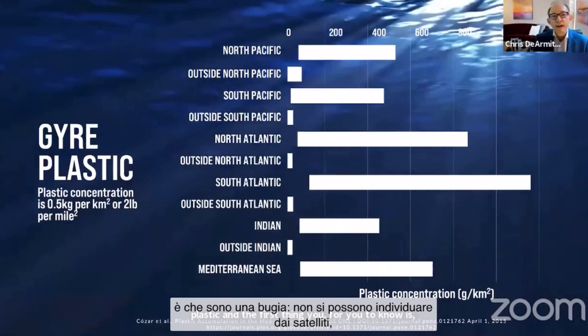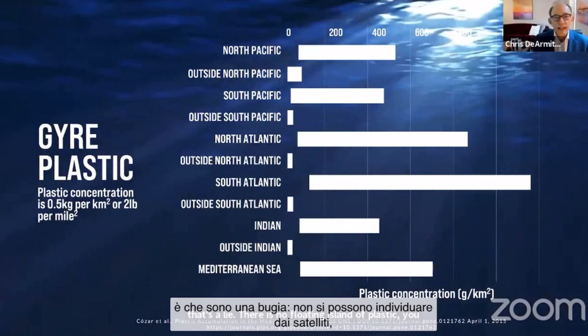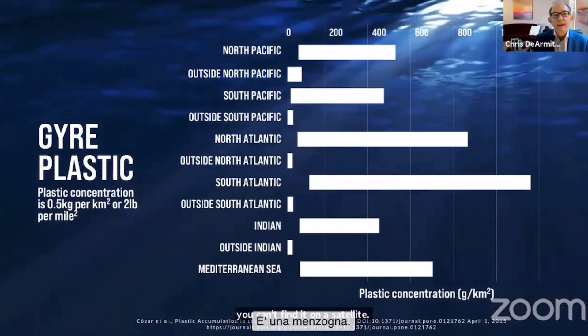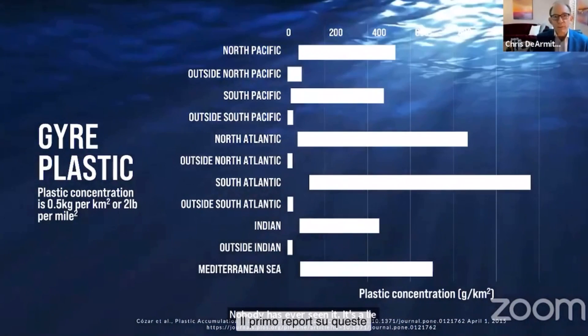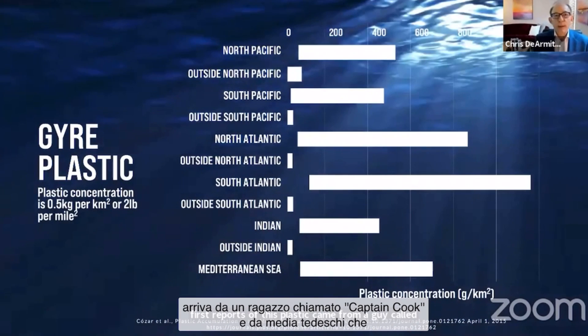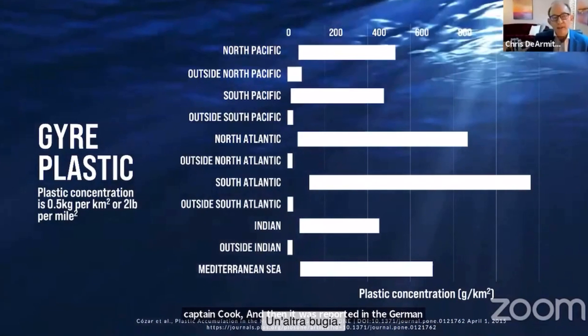There is no floating island of plastic. You can't find it on a satellite. You can't find it with a ship. Nobody has ever seen it. It's a lie. It was made up — the first reports of this plastic came from a guy called Captain Cook, and then it was reported in a German newspaper. They talked about a carpet of plastic. That's also a lie.